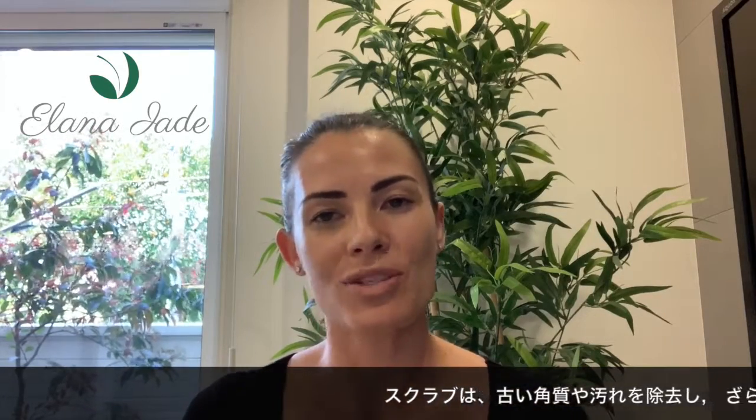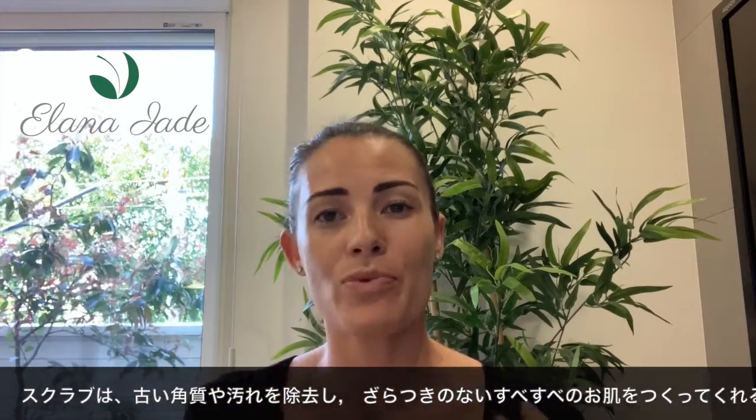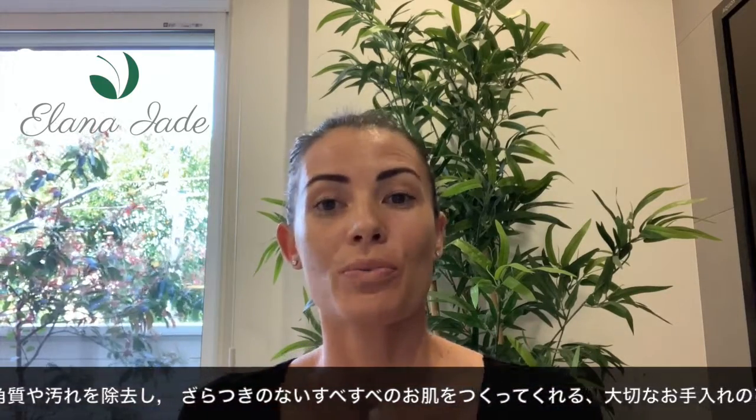I think exfoliating is a very important step in your skin fitness routine. When we exfoliate, we remove the dead cells, which help to renew and refresh your skin.